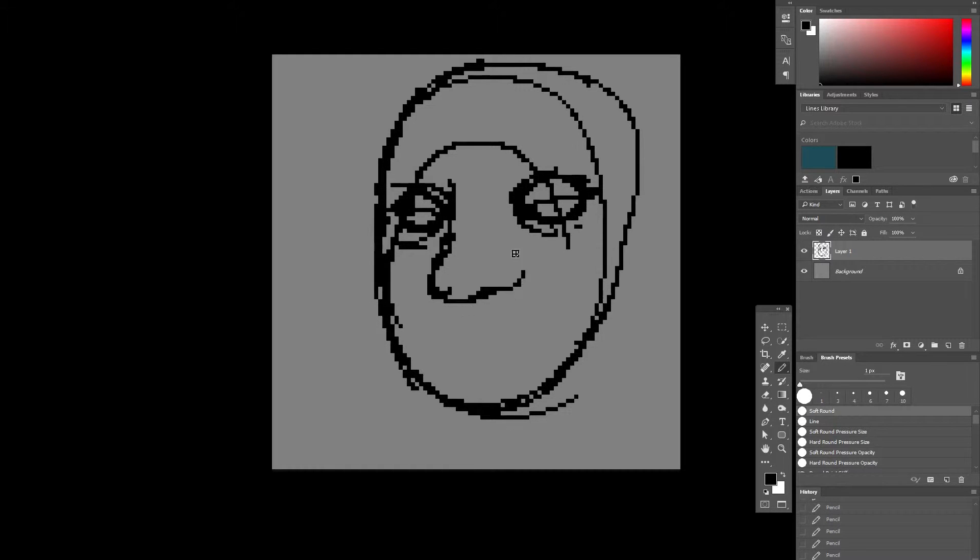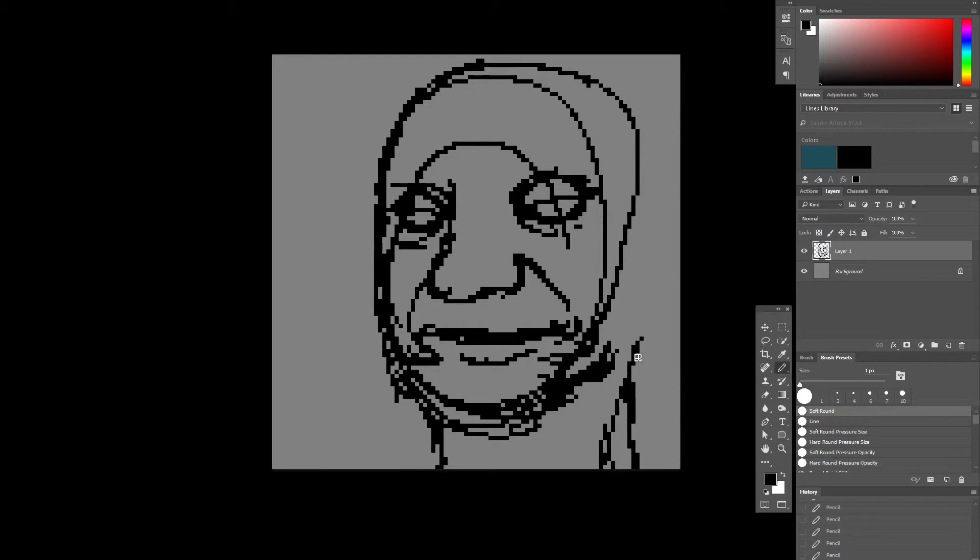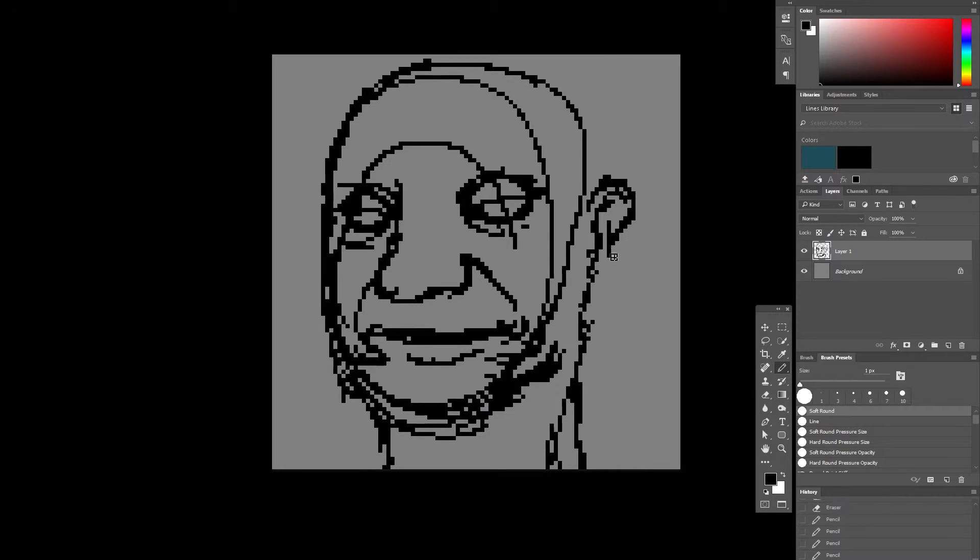So for this drawing, I'm just drawing a face. I have no idea what it's going to be. Well, I know what it is now — just some guy.